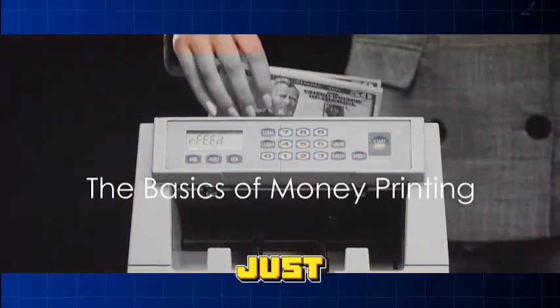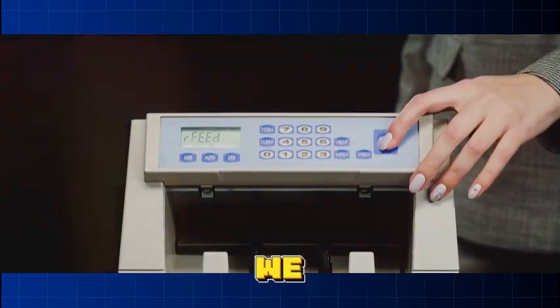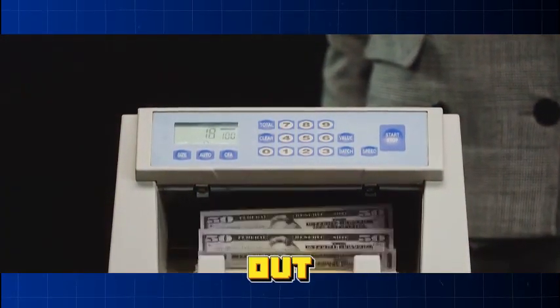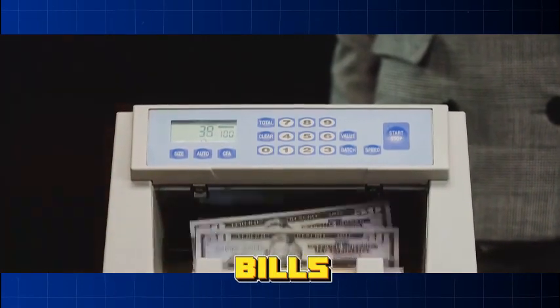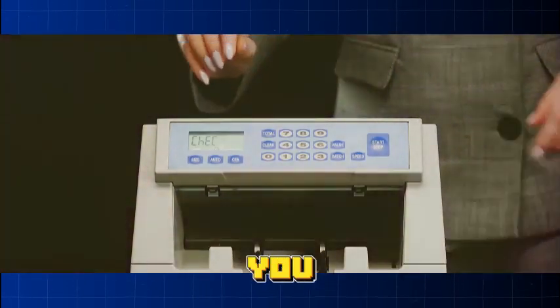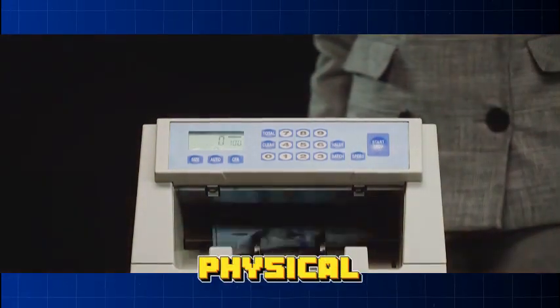Money — it's not just paper and ink. There's a whole science behind it. When we think of money printing, we often picture a massive machine spitting out stacks of crisp, newly-minted bills. But the reality is a bit more complex than that. The process of creating money involves more than just the physical act of printing.